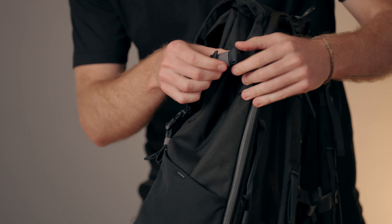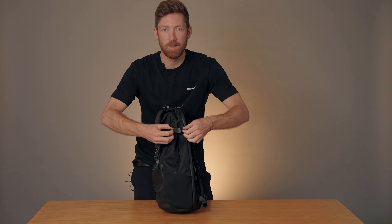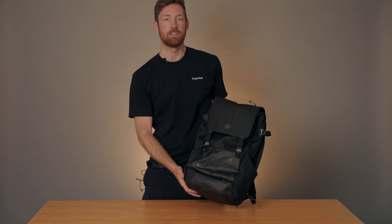We also have these side straps which allow you to tighten the load on the inside of the backpack, and have your Shell ready for your day-to-day commute in its 20-liter configuration.